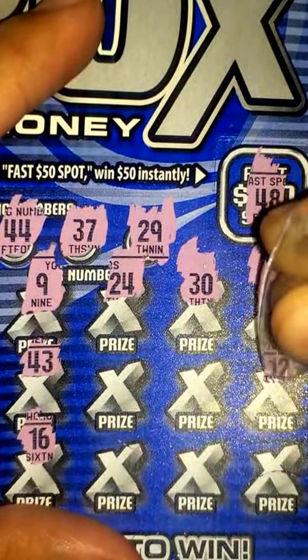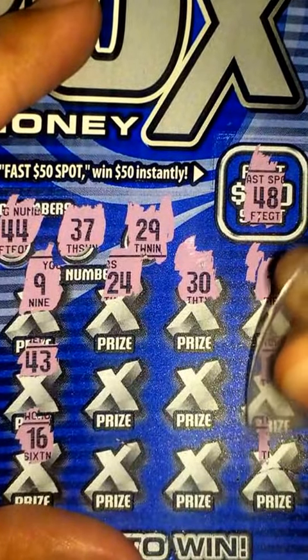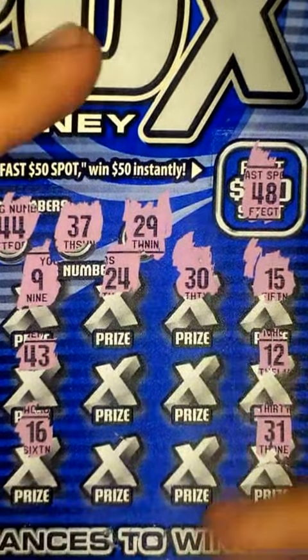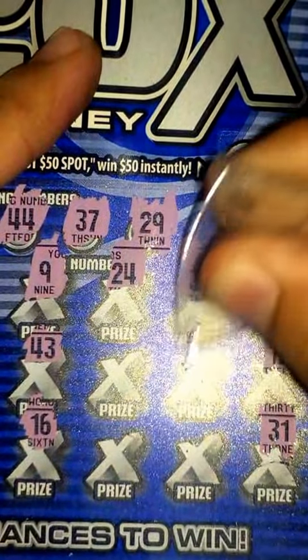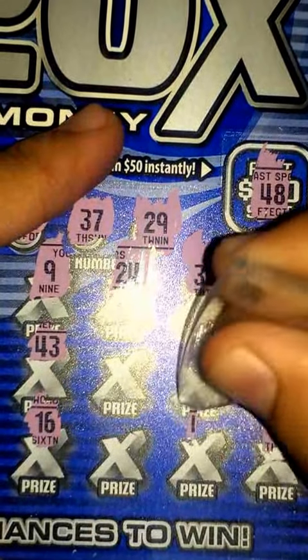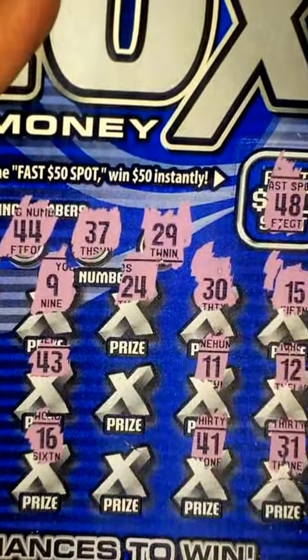On this side, 15 — nope. 12, nothing. 31, nope. Alright, 4 more chances here. 11, nope. 41 — that's close but nothing there.